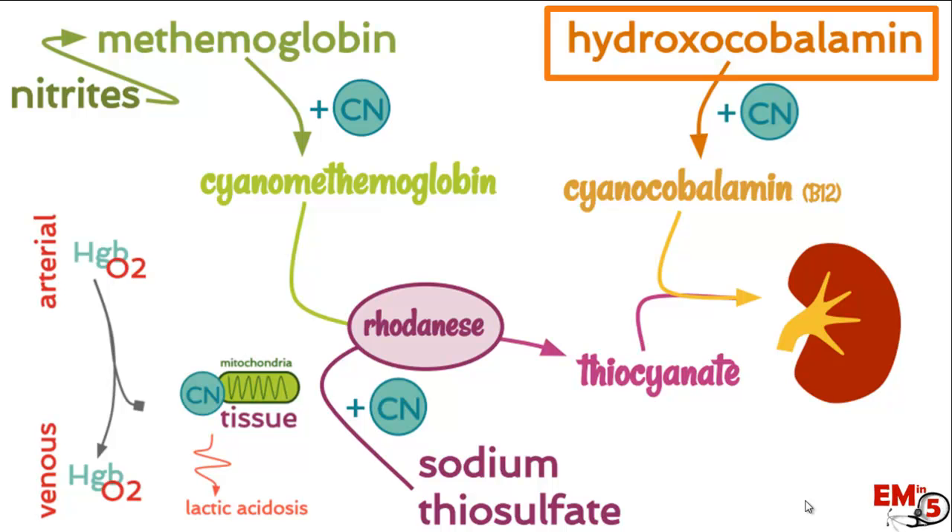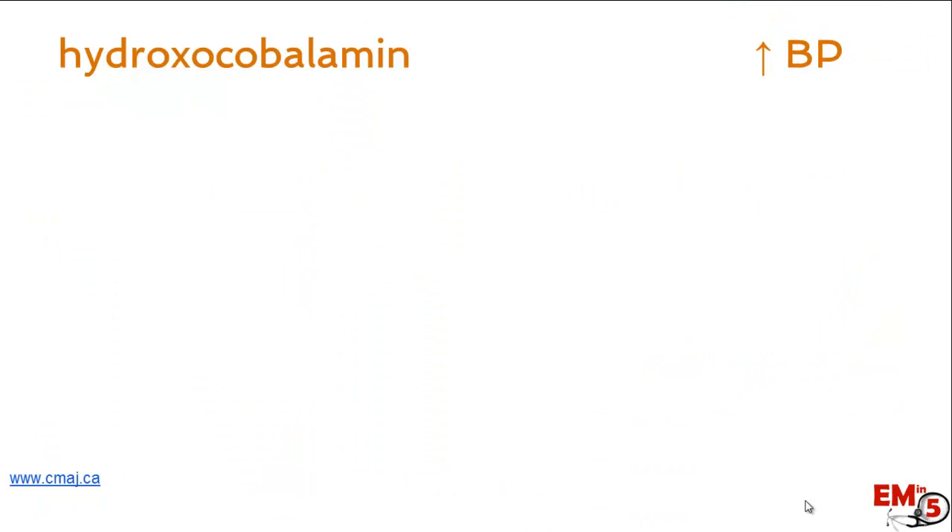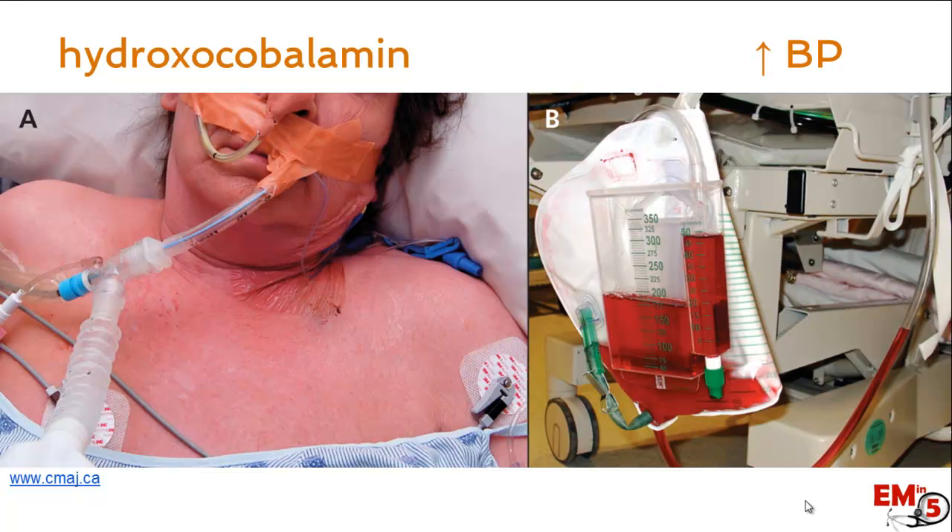Hydroxocobalamin is our first choice because it has very few side effects and is easy to use. It can actually help raise blood pressure, which is beneficial in our hypotensive patients. The main side effect is that it turns the patient's skin and urine red, which can be alarming if unexpected, but it resolves on its own with no other adverse effects. Overall, it's a very good choice.